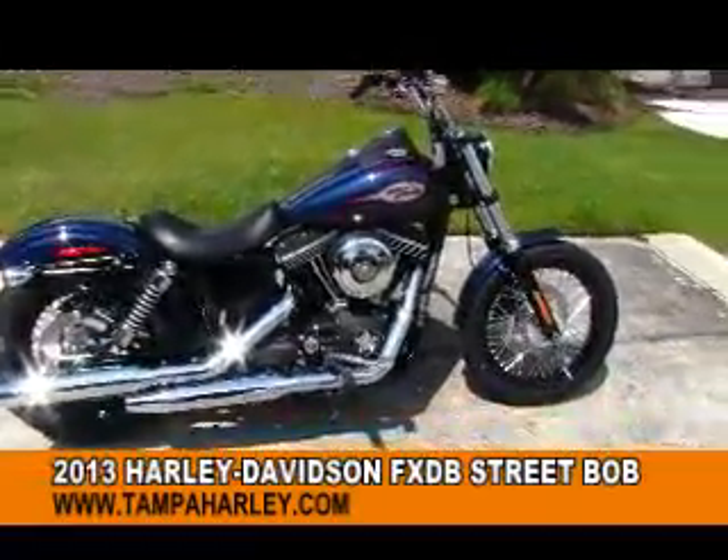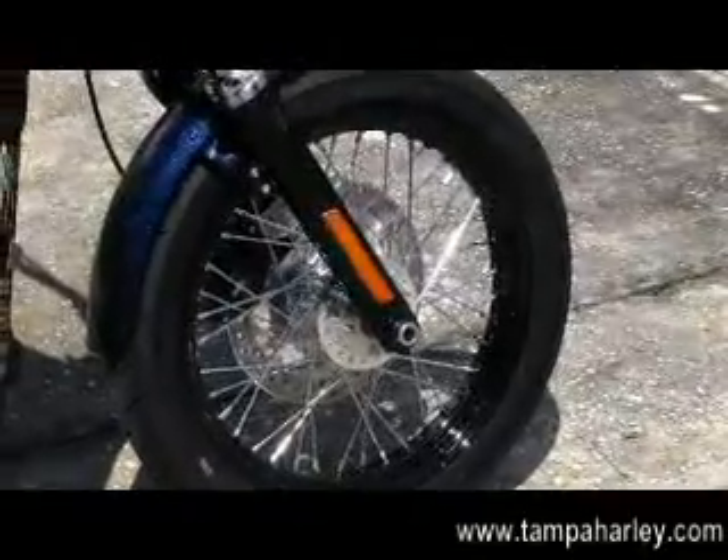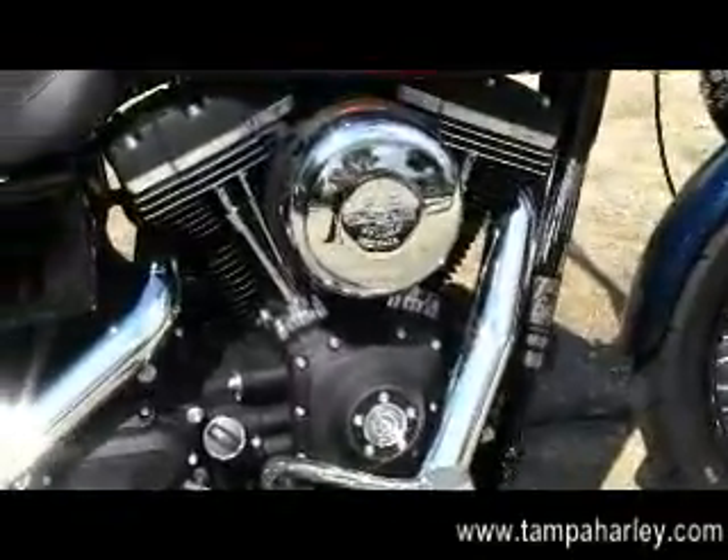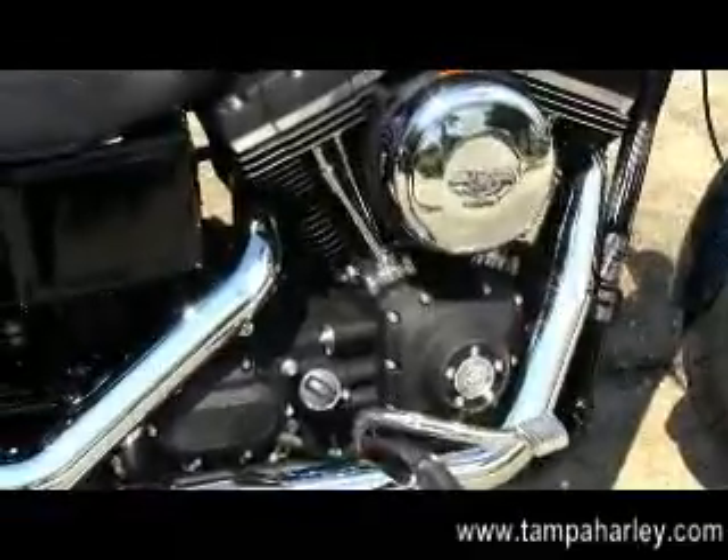The Street Bob starts out front with the black steel laced rims, the blacked out lower forks, moving on back to the black 96 cubic inch engine and 6-speed transmission with the chrome 8-inch air cleaner.